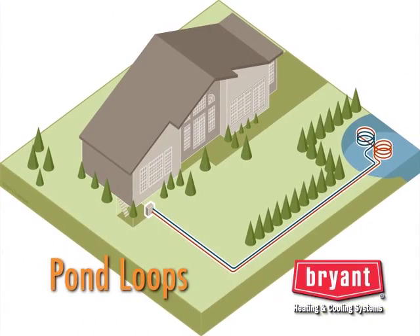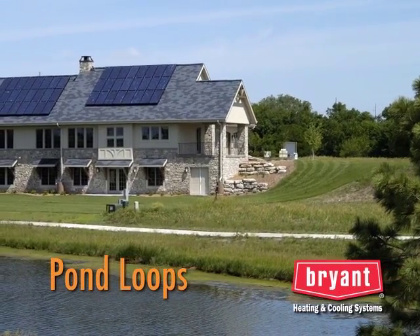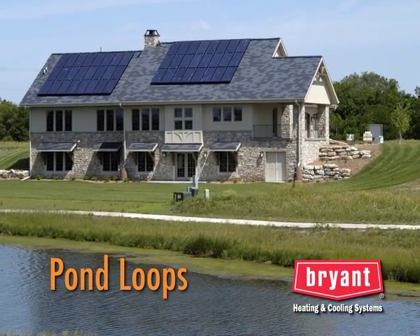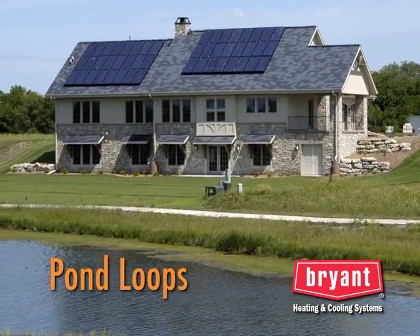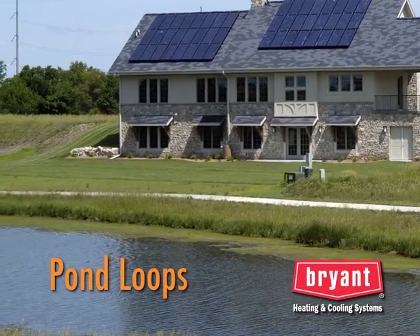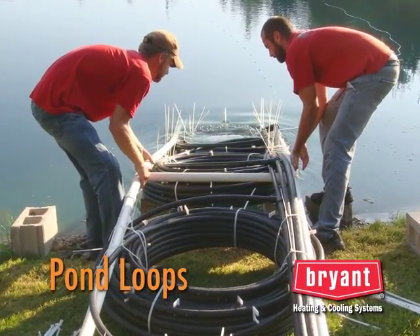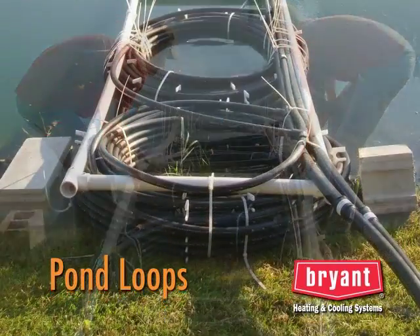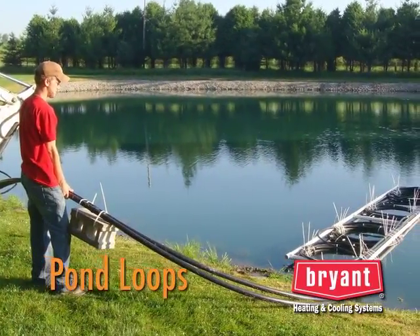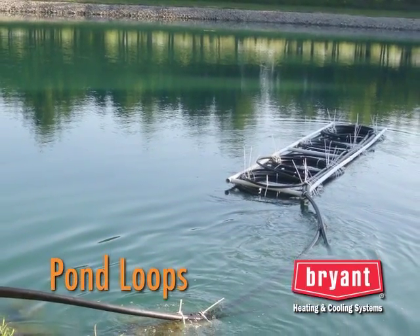The third type of loop system is a pond loop. A pond is a great source of energy, even when covered in ice. In order for the pond to have enough thermal capacity to meet the heating and cooling requirements of an average home, the pond should be at least 10 feet deep and have at least a half acre of surface area — larger and deeper is better. The pond water is not used directly; rather, a series of pipe is placed at the bottom of the pond to absorb heat for heating or reject heat during cooling.